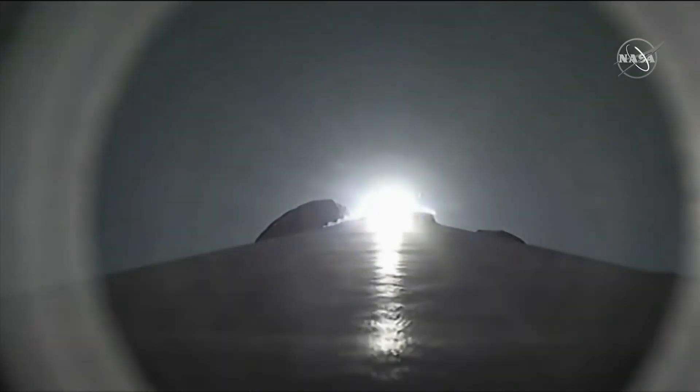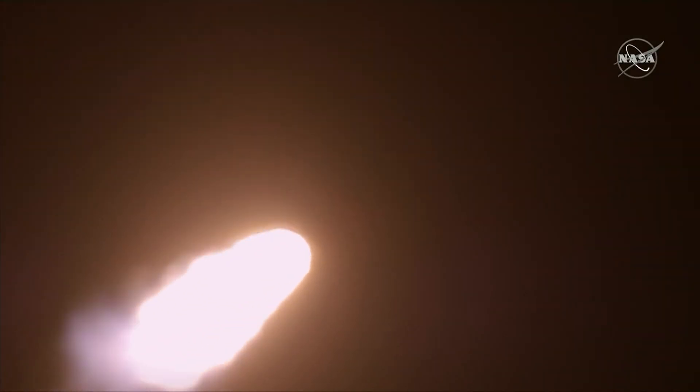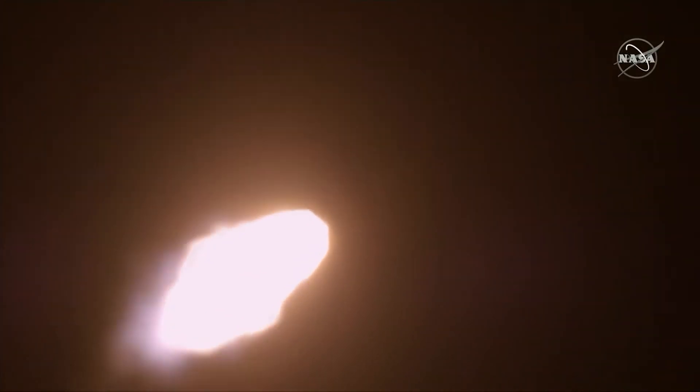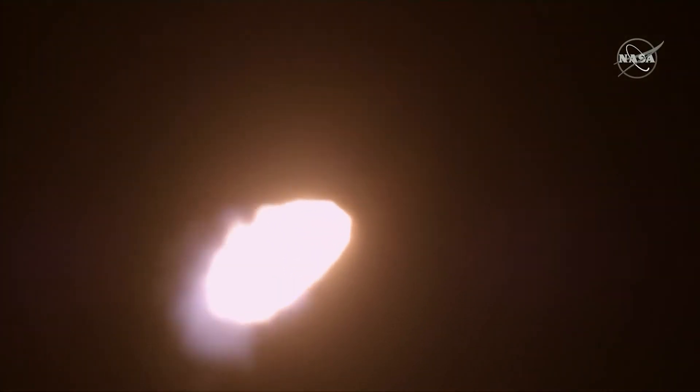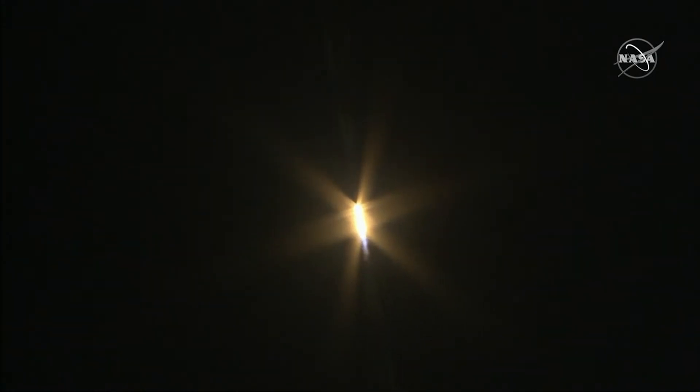Coming up in just a few seconds, it will experience its maximum amount of force on the rocket. That'll happen at 1 minute and 18 seconds. Falcon 9 is supersonic, going faster than the speed of sound, and about to reach maximum aerodynamic pressure.